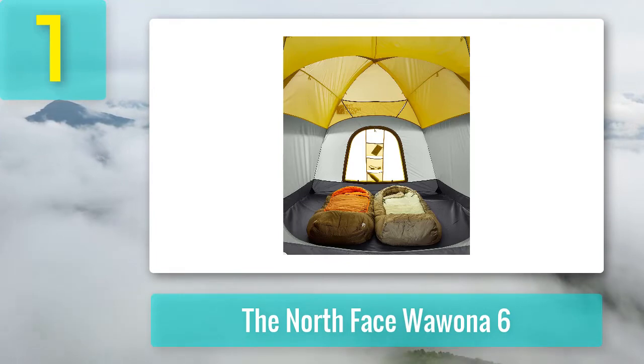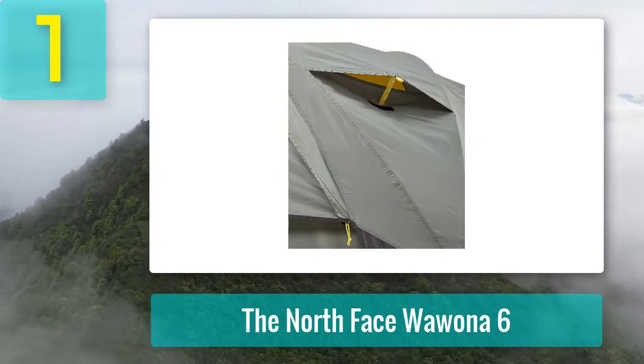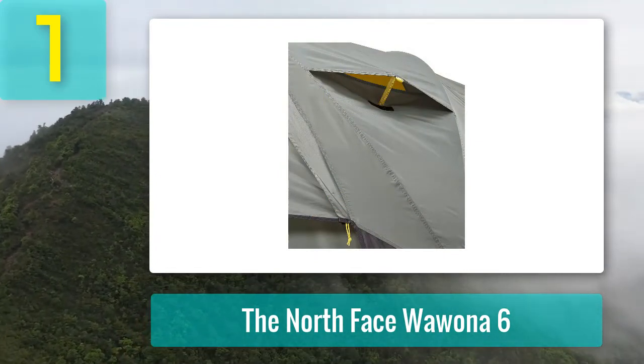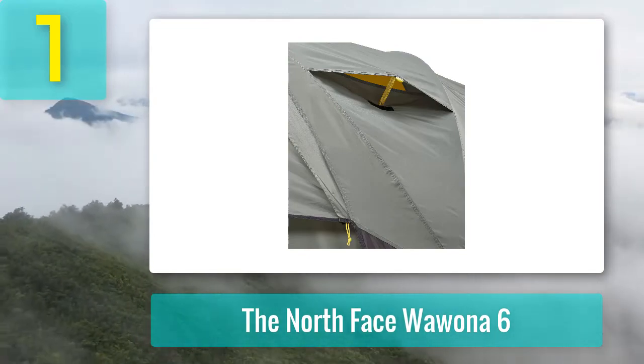With some of the best usable space and an excellent price point, the Wawona has been an award winner year after year with good reason. Reasons to buy: huge front vestibule, great in wind and rain, amazing value. Reasons to avoid: updated detached fly makes pitching unintuitive, back window pockets obstruct views, only one door.